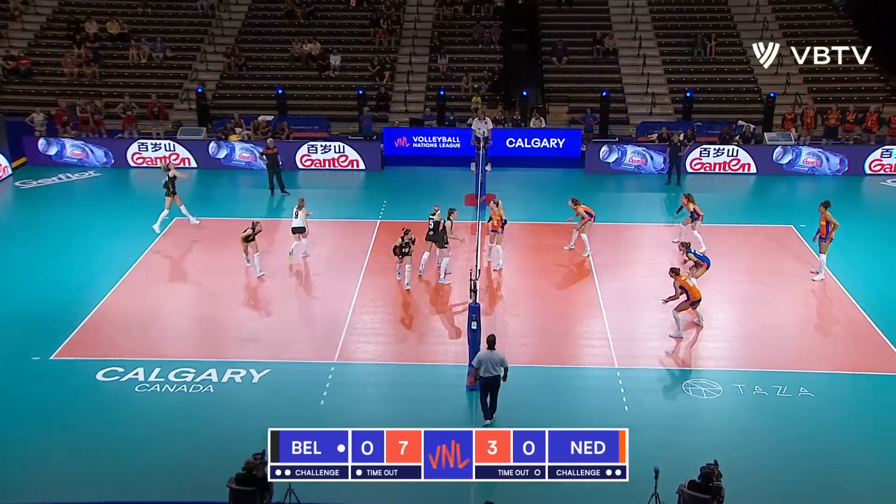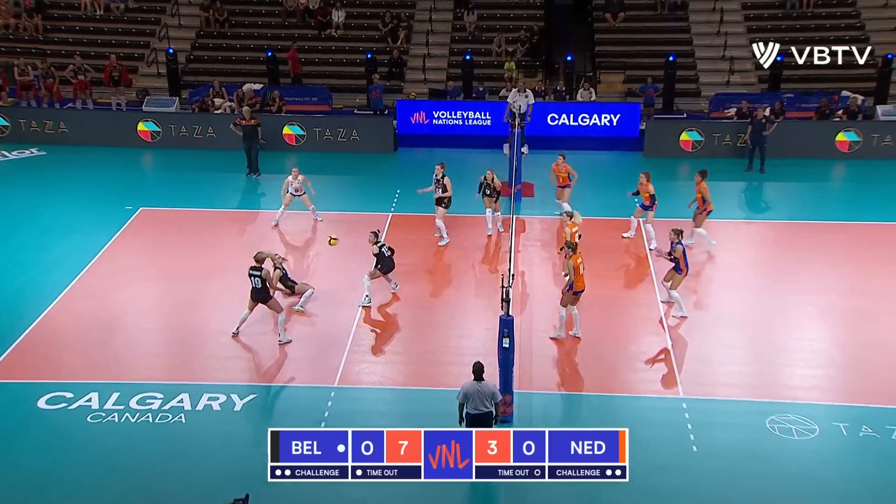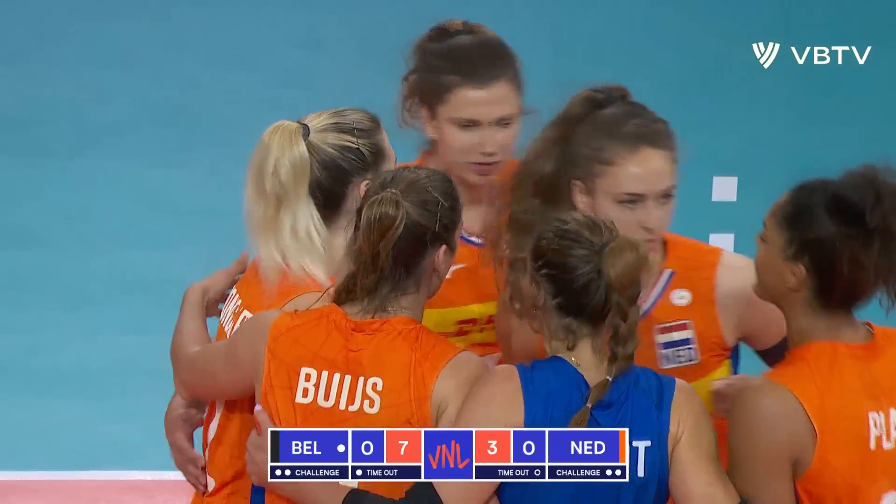The broadcasting booth. Van Avermaet's serve goes to Baus, and it pays off for the Netherlands. They finally—